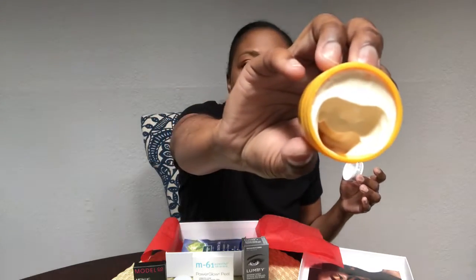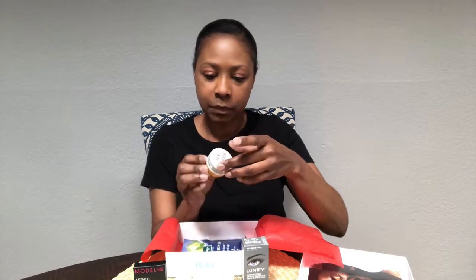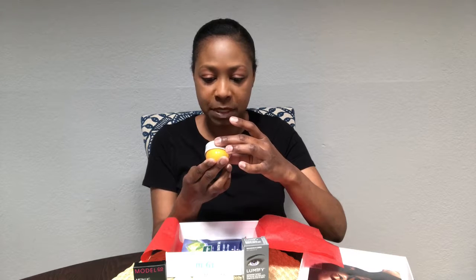And then we have this Brazilian Bum Bum Cream, which I think is just the cutest name. I already opened it because I was reading the reviews — people said it smelled so good, so I had to smell it. Oh my god, it smells so good! So this is a firming cream — it helps tighten and smooth like no other. It's a body cream, especially for the bum.